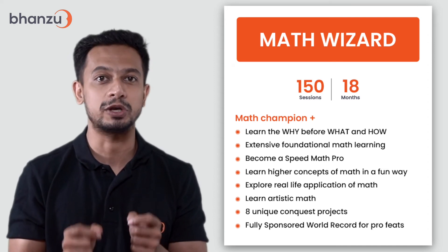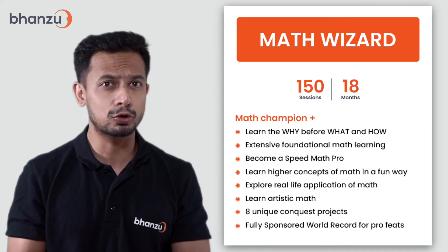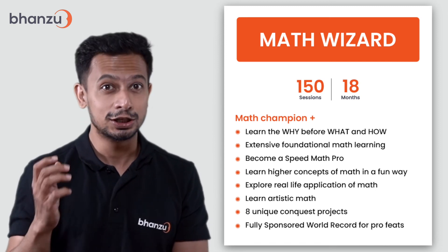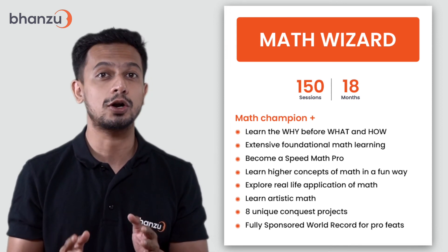Through Math Wizard, your child will imbibe robust foundational math learning, become a speed math pro, learn higher concepts of math in a fun way, explore real-life applications of math, learn artistic math, create eight unique conquest projects, and get a fully sponsored world record attempt.